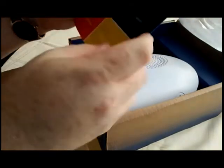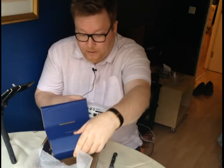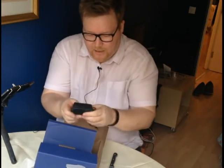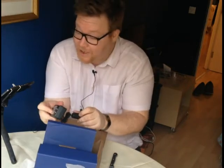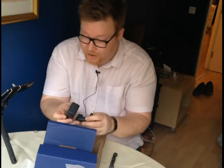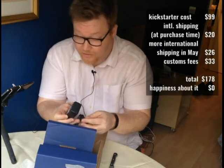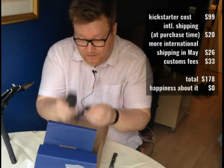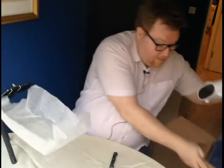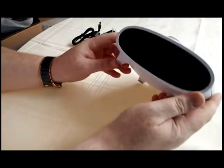Also in the box is a power supply - and for goodness sake, it's a power supply with a US plug on it. No thanks to the Mycroft people for charging me $20 for international shipping, and then another $26 for international shipping, and then $33 for customs fees, and still supplying me with a US plug. But here we have the device itself - this is an actual Mycroft.